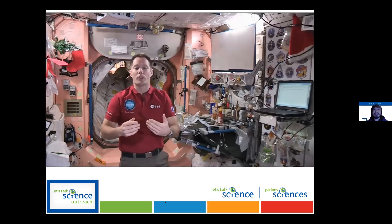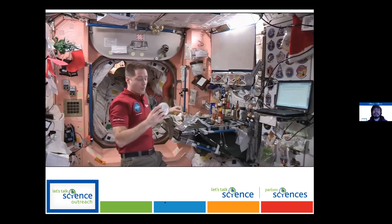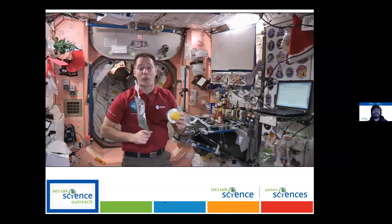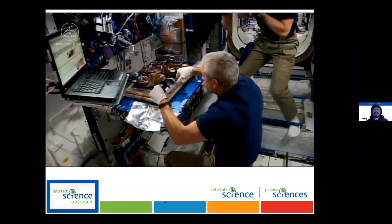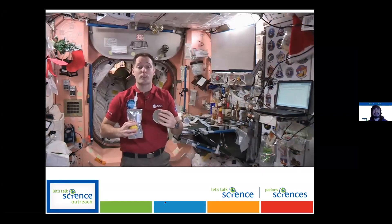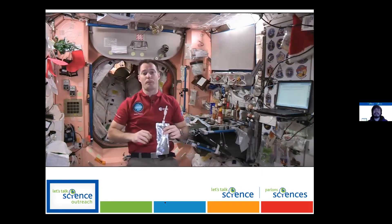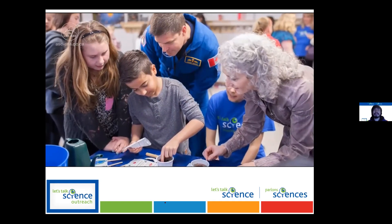Before we can travel that far, we need to rise to some important challenges and we need your help. If you were an astronaut heading to Mars, think about some of the things you would need to stay healthy. Whether on Earth, Mars, or the Moon, we all need fruits and vegetables, but fresh fruit only lasts about a week. We would never carry enough for a three-year mission, so we need your help to develop space farming. We're already growing lettuce on the space station, but no salad is complete without tomatoes.